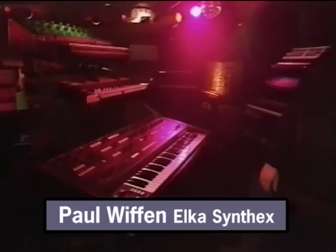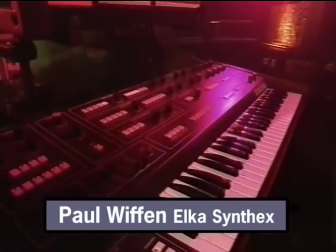Excellent, wonderful. Very good, Paul — you're a star. You're wasting that at Digital Village, get out! Thank you, thank you.